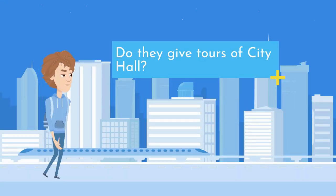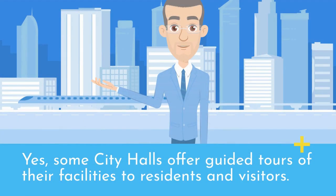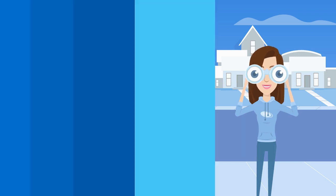Do they give tours of City Hall? Yes, some City Halls offer guided tours of their facilities to residents and visitors. Contact your local City Hall to inquire about tour availability. Thank you for watching our video. Be sure to like, subscribe, and leave a comment below. We'll see you in our next video.